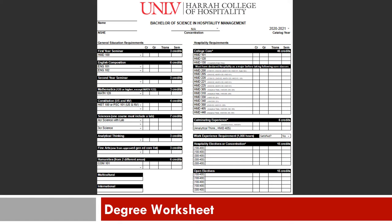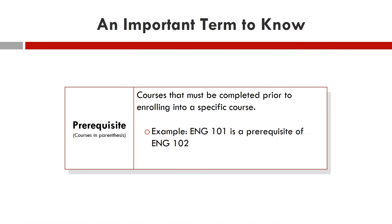Now let's go over the degree sheet and requirements so you have a better understanding of what courses are required to graduate. Before we start, let's go over an important term you will encounter in your academic career. A prerequisite is a required course that must be completed before you can move on to the next level. For example, you will need to complete English 101 first before taking English 102, since English 101 is the prerequisite for English 102.